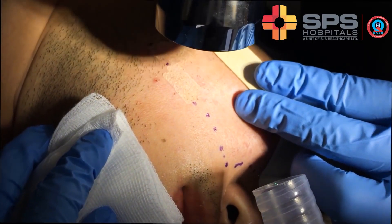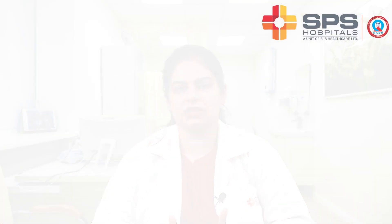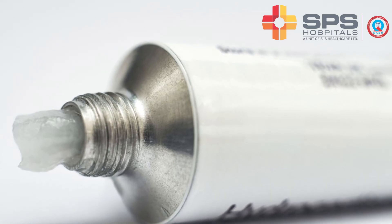The best and easiest way to do this is carbon dioxide ablative laser therapy. First of all, we anesthetize the patient's skin — it's just a topical cream, Emla cream, which we put on the face and leave for around 40 to 50 minutes. After that, the skin gets numbed and then we perform the laser.